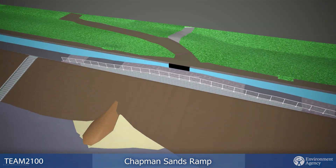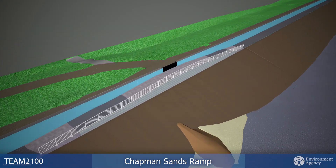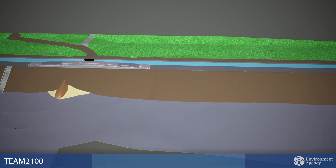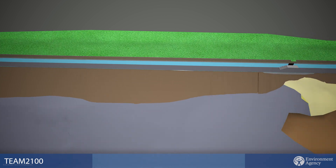We will also improve biodiversity with flowering grass seed mixes used to restore areas on the landward side of the defence, and the installation of rock pool features where the new revetment meets existing rock armour near the island yacht club.